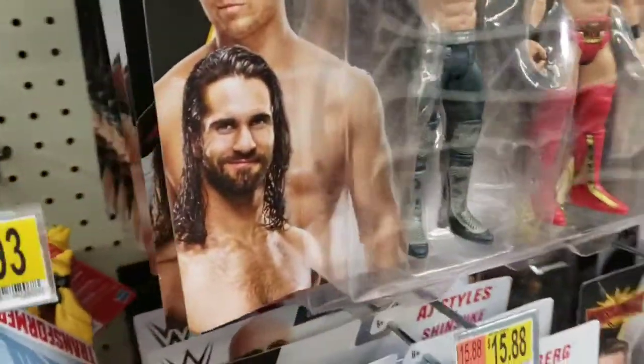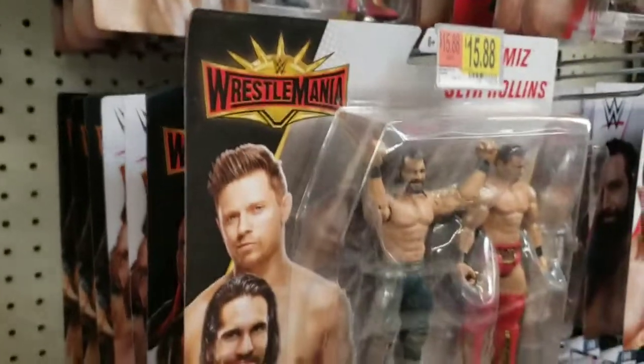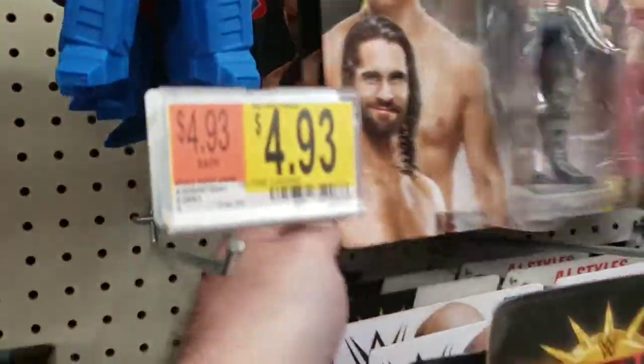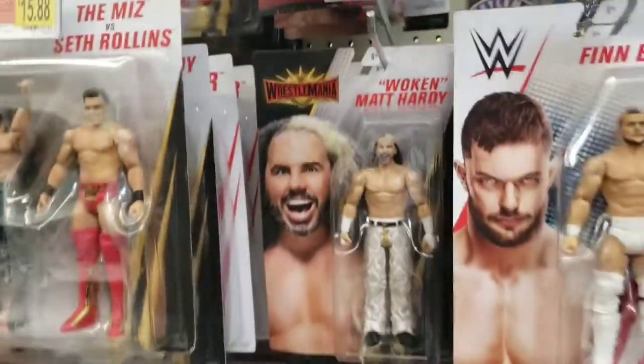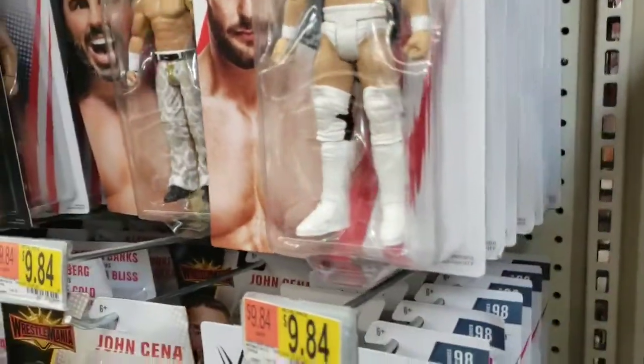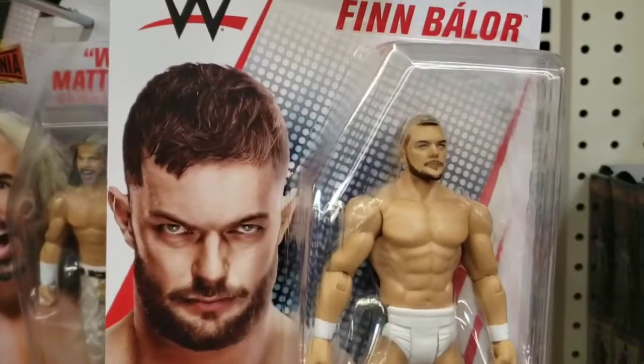It looks like everything's still here from the last time I was here, and surprisingly there actually are some figures that are on clearance. I'll show you guys when I get the chance to check it out. So far still in the main aisle are the Wrestlemania battle packs and basics. Hopefully they'll get moved to clearance too.